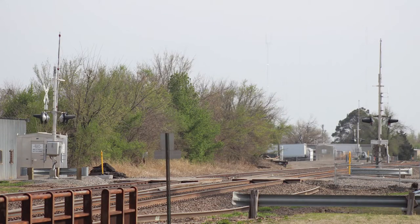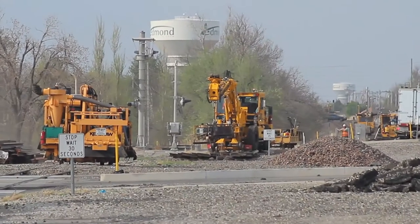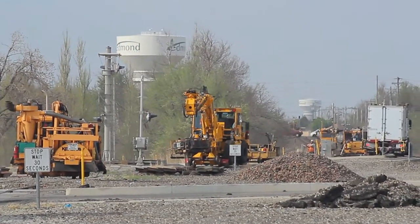Looks dang near good as new, except for that one panel in the center that's missing. Then all the MOW equipment started to pull onto track one to make room for a couple of high rail trucks.